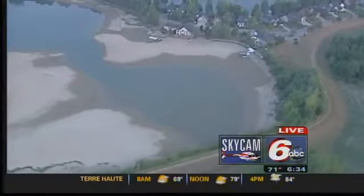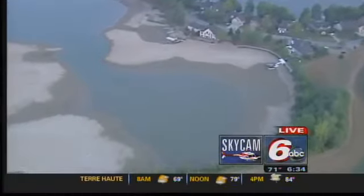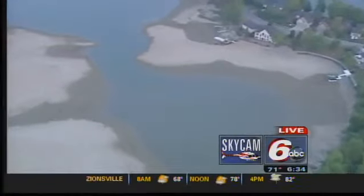You can see the pictures from the ground, but once you get up in Sky Camp 6 and you look at these water levels in the big picture, it is simply amazing. These water levels just continue to drop in the area of reservoirs. In fact, Morris Reservoir is down five feet from normal stage.